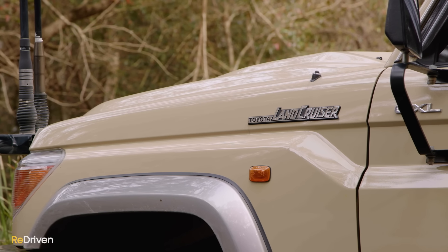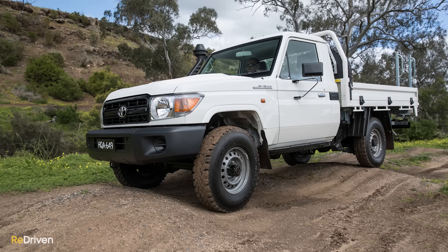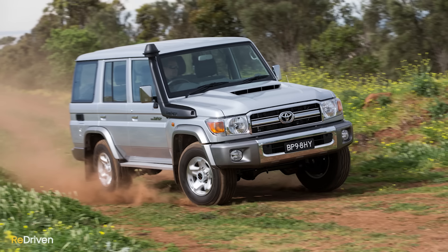In terms of variants, the vast majority of 70 Series will be split across three levels: the base-spec Workmate, mid-range GX, and top-spec GXL. But what actually goes wrong with the 70 Series?